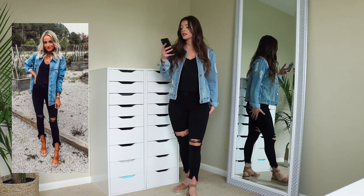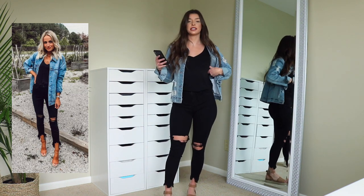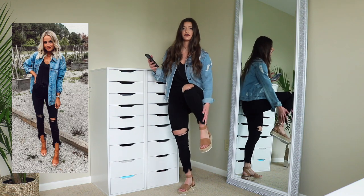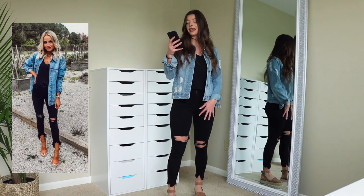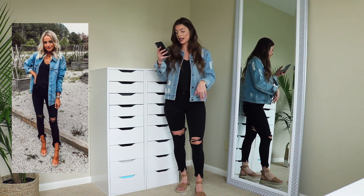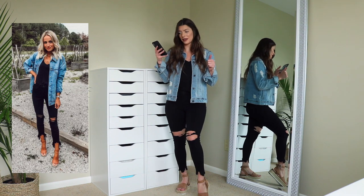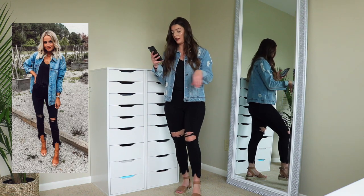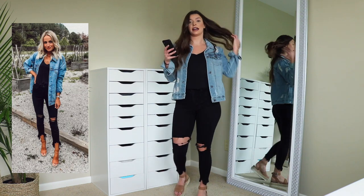This is outfit number four. In the picture on Pinterest she has a black v-neck t-shirt, which I do too — this is from Express. I have black jeans on and she does as well. Mine are frayed at the bottom and have holes near the knees, so they kind of look identical — these are from Fashion Nova. She has tan espadrilles, and mine are kind of similar because they have that thick overlaying fabric near your toes, a strap around the ankle, and they're both brown. She has a denim jacket on too.